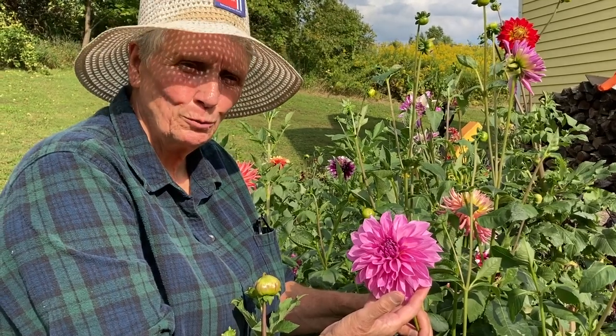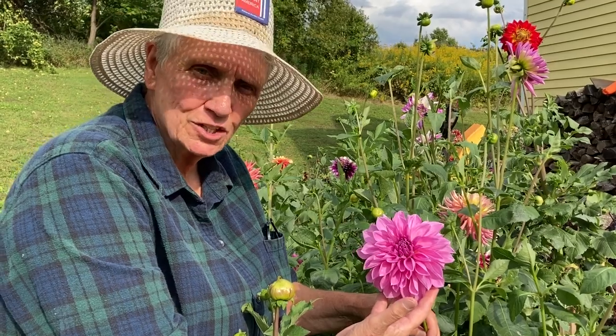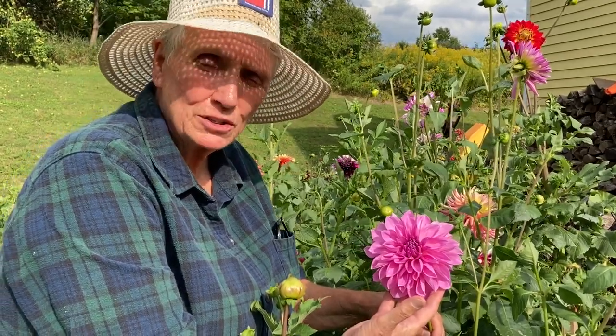We have two purple or lavender dahlias in the Harvesting History Dahlia Collection. Both of them are dinner plates.